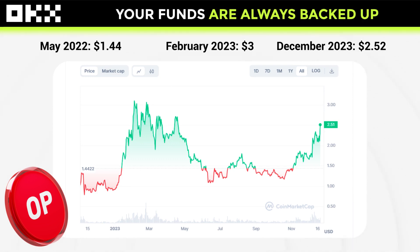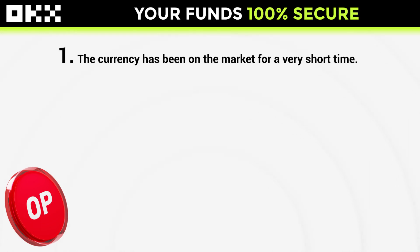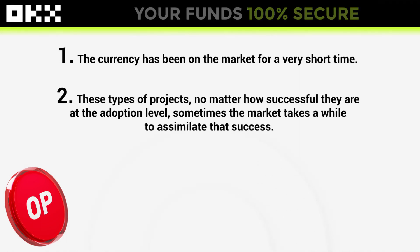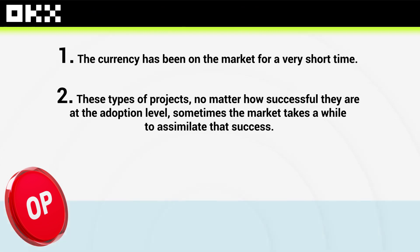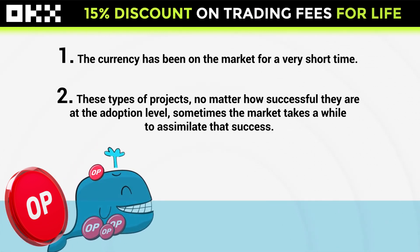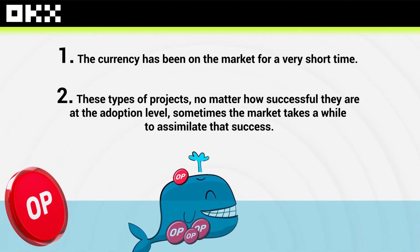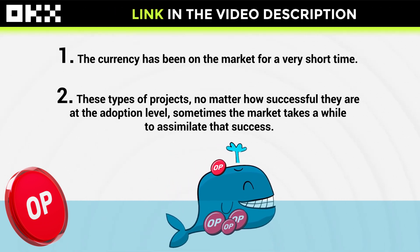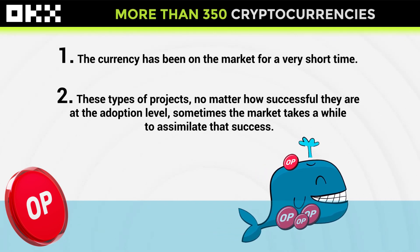Here it is important to look at two things. The first is that the currency has been on the market for a very short time. And the second thing is that these types of projects, no matter how successful they are at the adoption level, sometimes the market takes a while to assimilate that success. Many whales accumulate during these periods when the price remains sideways, aiming to reap substantial profits when the price surges upward.